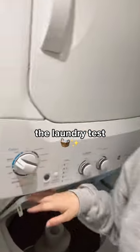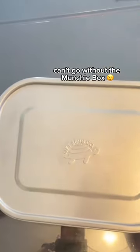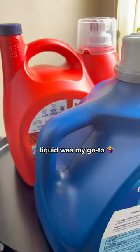There's been a lot of talk about laundry online, so I wanted to put it to the test. First things first, send the kids to school — you know they love their munchies. I've used liquid detergent my whole life.